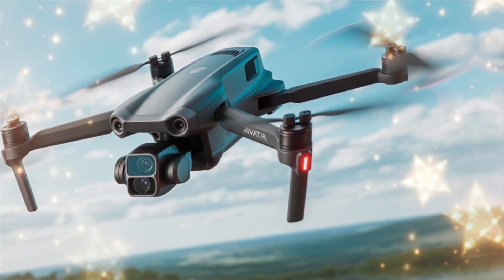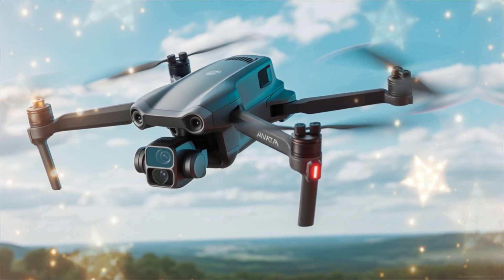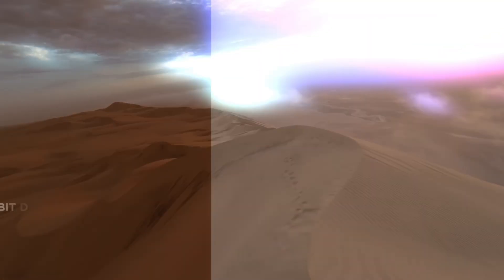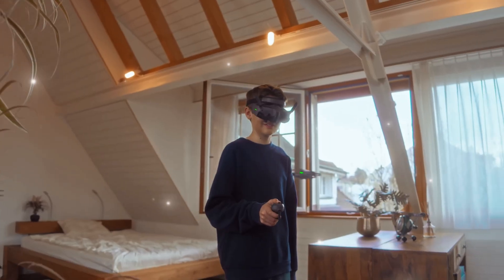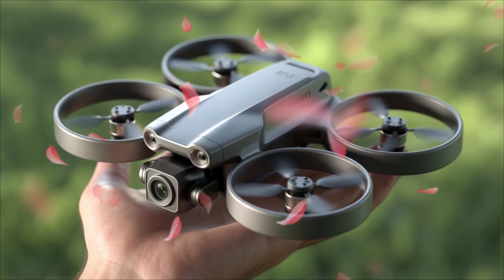Sharper video, better flight stability, longer flight time, and the upgraded DJI Goggles 3 that made flying incredibly immersive. Now, as the FPV community grows rapidly, DJI seems to be stepping up again, addressing every piece of feedback to craft what could be the ultimate hybrid FPV drone — one that's equally capable of cinematic footage and freestyle flying.